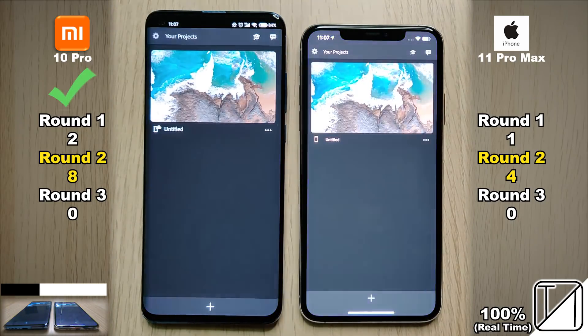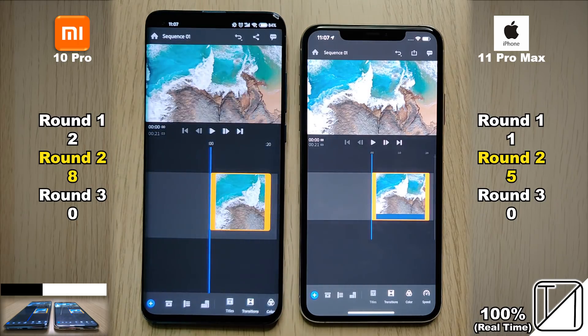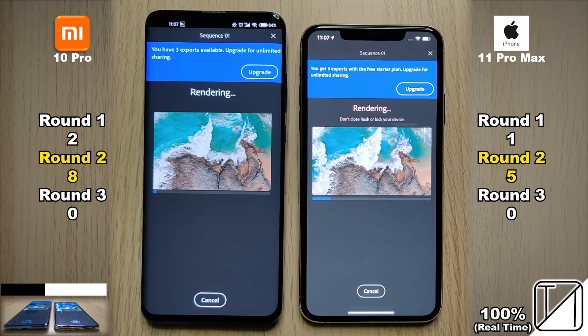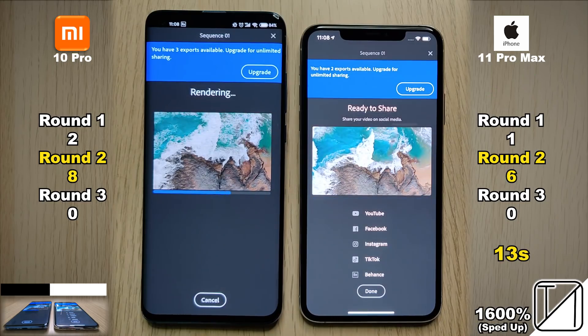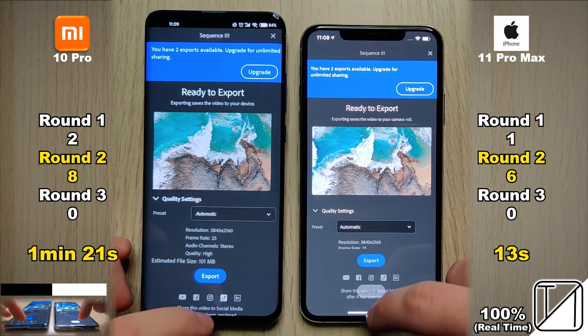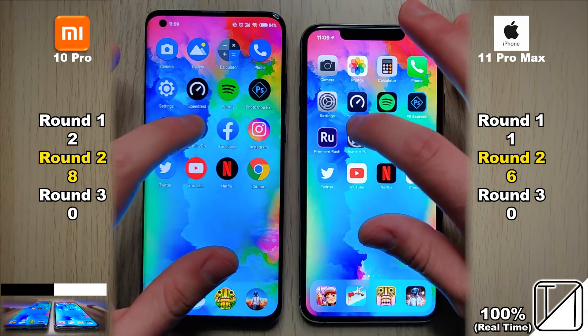Opening Adobe Premiere Rush, the Xiaomi opened the app quicker but the iPhone opened the actual project quicker. We exported a 4K clip at 25 frames per second — this is real time at 100%. The iPhone is running NVMe SSD storage, while the Xiaomi runs UFS 3.0 storage. It took the Xiaomi a minute and 21 seconds to export as opposed to just 13 seconds on the iPhone 11 Pro Max — absolutely ridiculous — so the iPhone 11 Pro Max got that point.